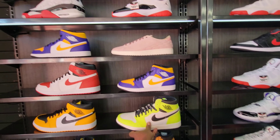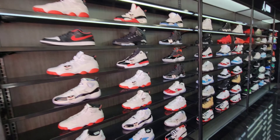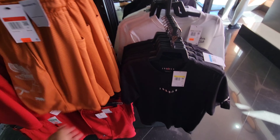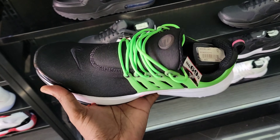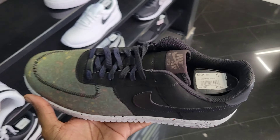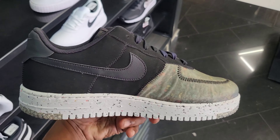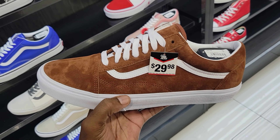They got a few other selections from Jordans — a couple retros, the 11.0 IE I showed you guys before. Sales all over the store. Jordan shirts pretty dope to see. $69 for these Prestos in size 12. And a different type of Air Force One here in size 13 — very light Air Force One.